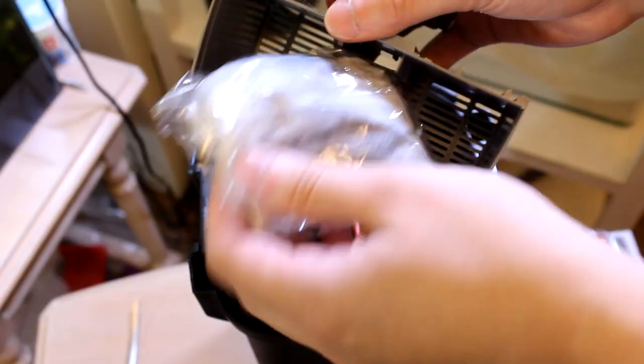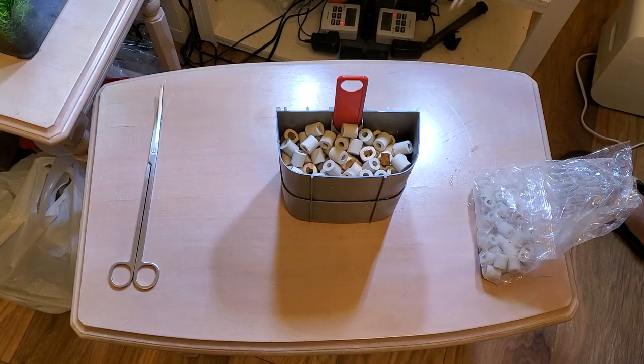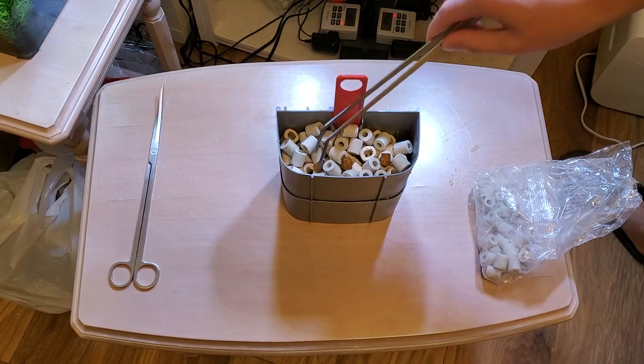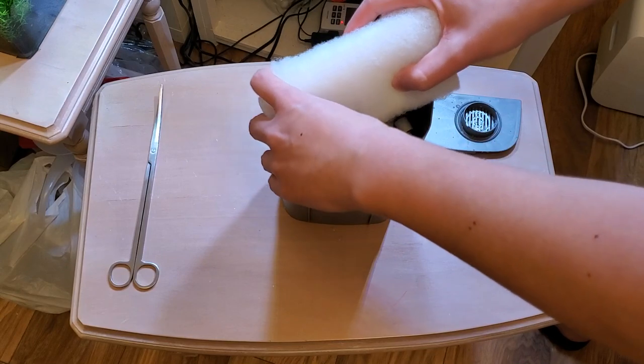Let's open up the filter and give everything a quick rinse. I like to replace the activated carbon chemical filtration with more biomedia ceramic, and at this point if you have existing fish tanks, it's time to use some biomedia from their filters to quickly load up on beneficial bacteria. I'll also be using some additional filter floss because I have some lying around.